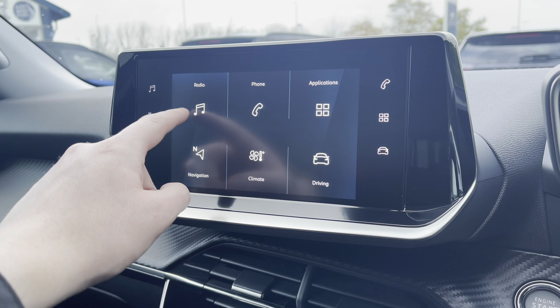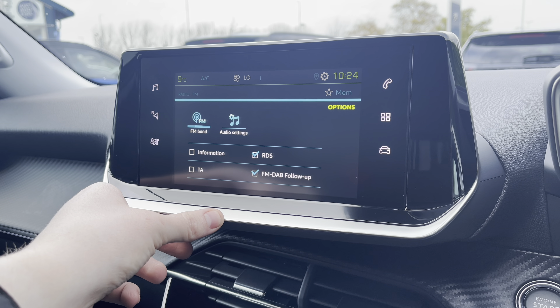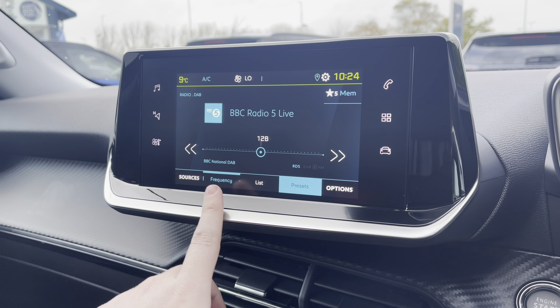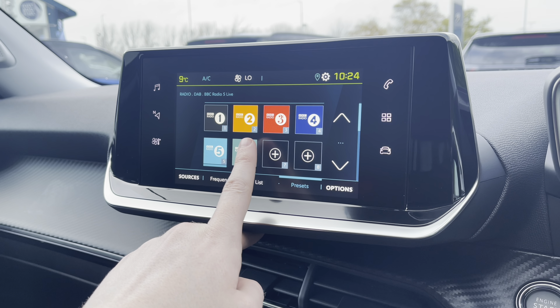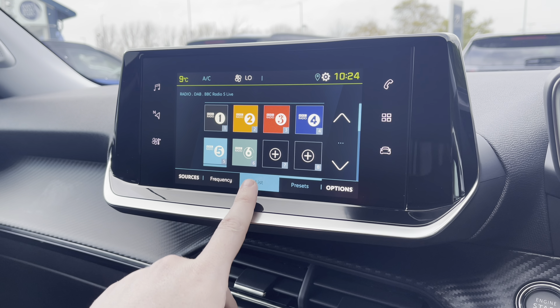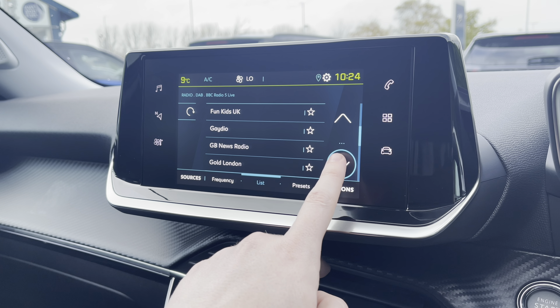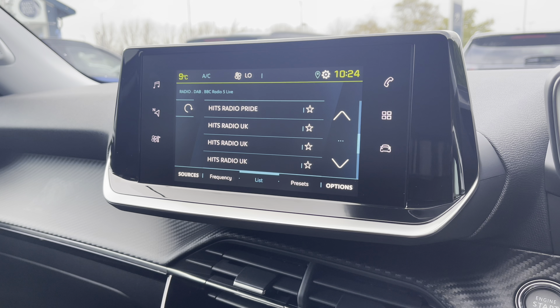Now on to your capacitive colour touchscreen. Taking a close look at the radio, you will see it's fully equipped with FM and DAB. You can save your favourite stations via the preset boxes located in the centre of your screen, or alternatively you can choose from the full long list of different stations, ideal depending on what genre of music you like listening to.